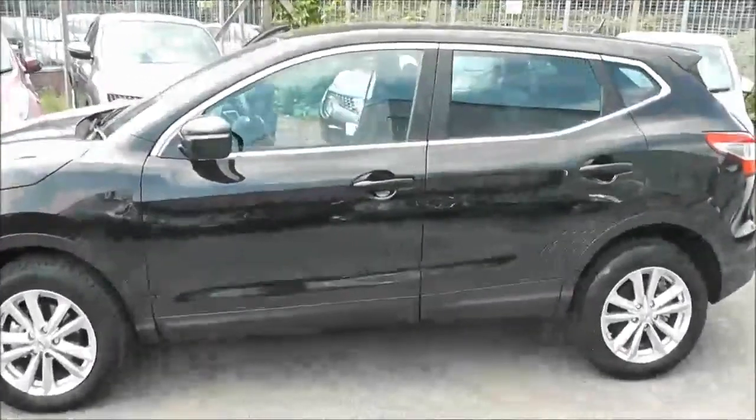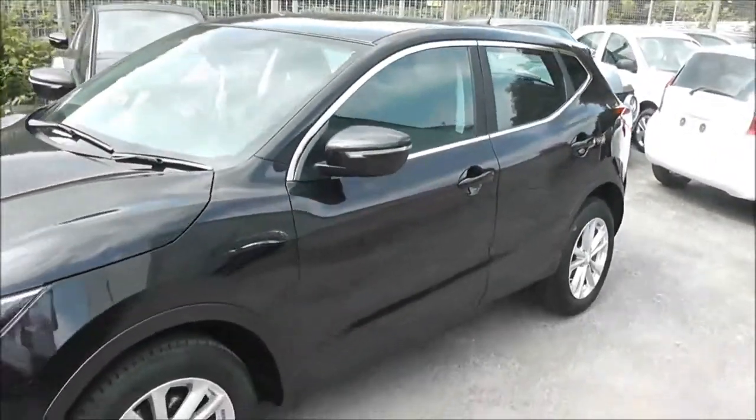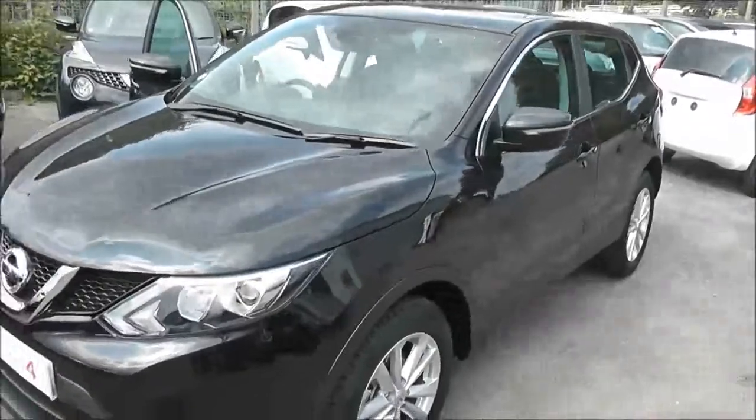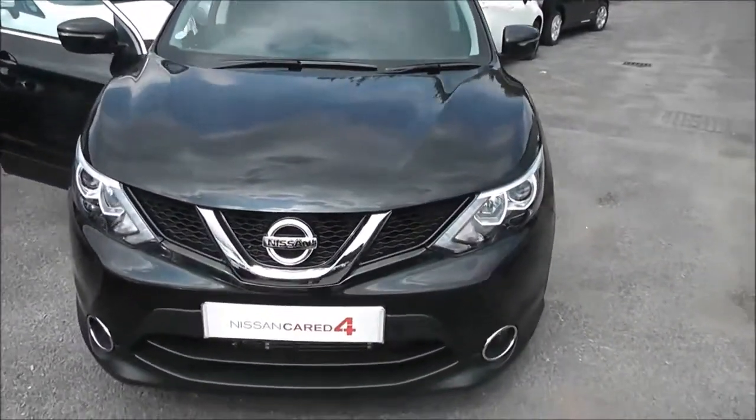Welcome to Wessex Garages on Pennywell Road in Bristol. Here we have a pre-registered Nissan next generation Qashqai. This is the Ascenta model, a five-door crossover SUV registered in July 2014.